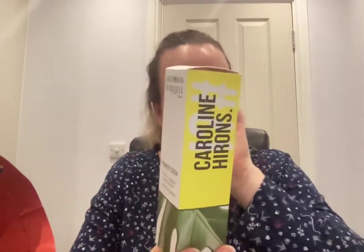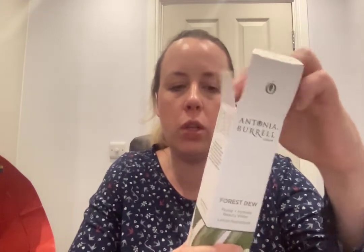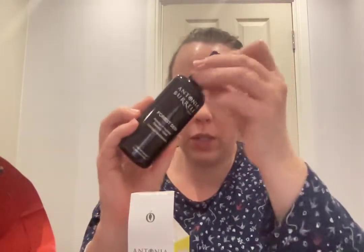The Antonia Burrell London Forest Dew Plump and Hydrate Beauty Water — this was a special edition as part of a Caroline Hirons beauty kit. It's coined 'Botox in a bottle' but I certainly didn't experience that. It says it plumps, deeply hydrates, reduces pores and redness with a silky serum texture. I'd use it instead of a toner. It was okay but I wasn't wowed — it wasn't a toner, wasn't thick enough to be a serum, and wasn't really an essence either. Somewhere in between, and I wouldn't go out of my way to repurchase.